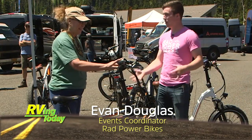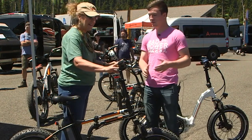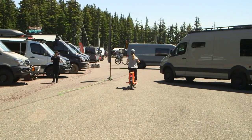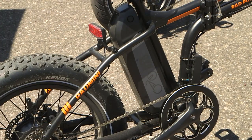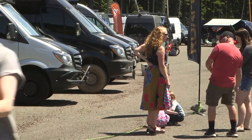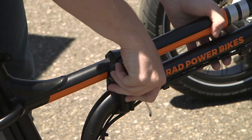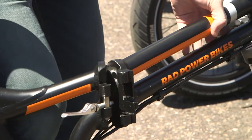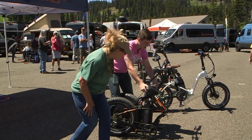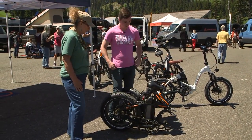Today we're looking at our Rad Mini — this is our folding e-bike, really popular with the van guys as they can store it a little bit easier. You're going to have a 750-watt motor in the back that's basically two people pedaling at full steam behind you. The battery gives you 25 to 45 miles worth of riding and will keep you at 20 miles an hour. The coolest feature is it folds down — switch the latch here, swing it around, we can break the frame and fold it down so you can tuck it right into your van or RV.